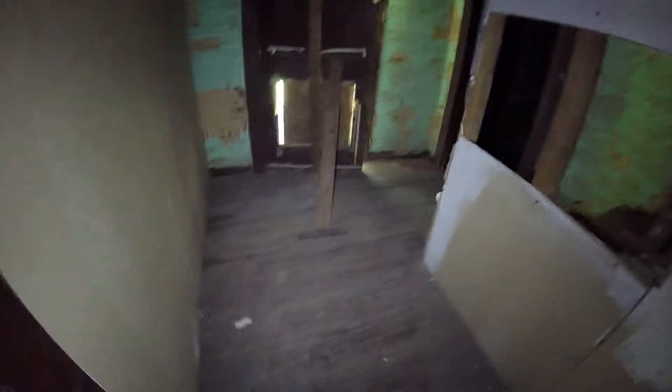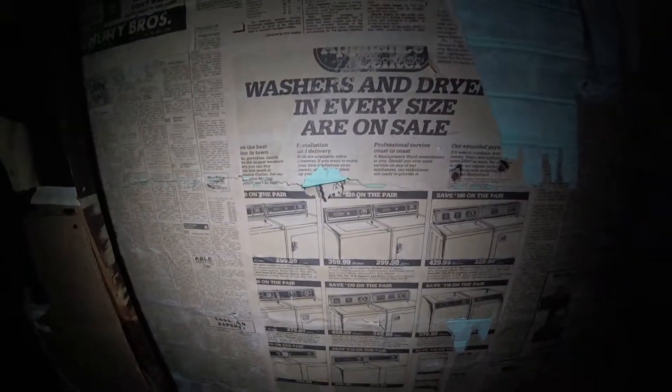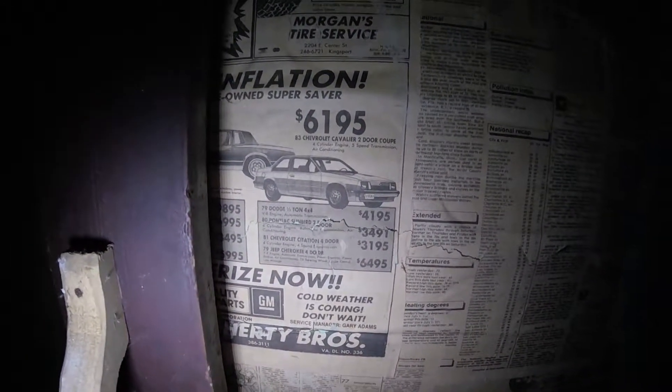Looks like all the floors in here are pine — I could be wrong. There's the entrance where we came in. Hey guys, look at all these old newspapers right here. I don't know how old this newspaper is — they're like $500 for a washer, and that's a 70s hairdo. Look at that. Public events — look at these: brand new 1983 Cavalier, cool, for $3,100.